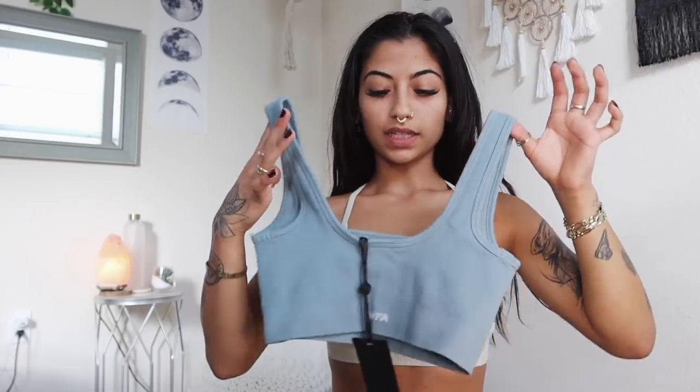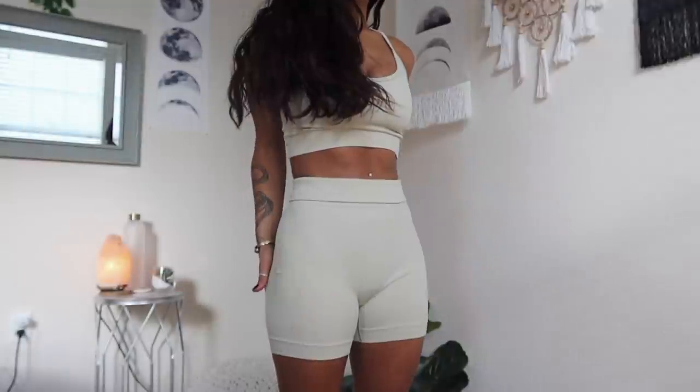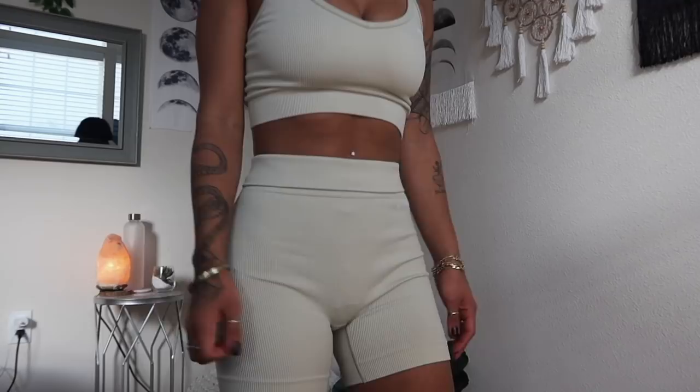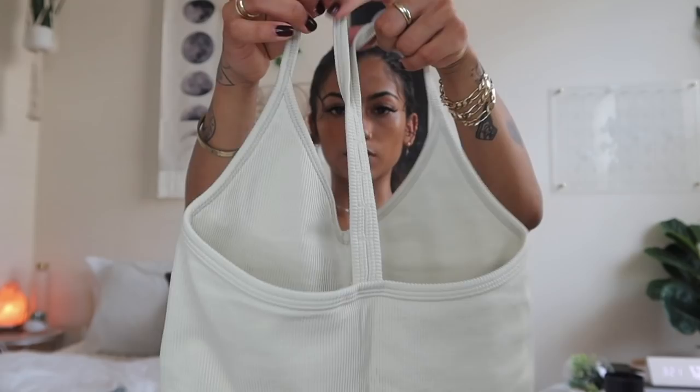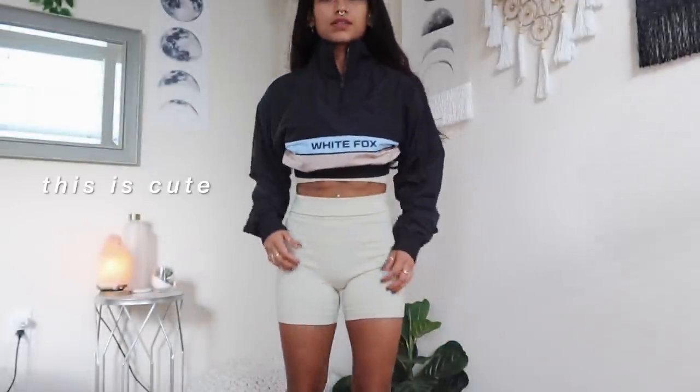The next White Fox activewear I got was seamless high-waisted shorts and a seamless ribbed sports bra — this time the sports bra design is a little different, which I actually like better. It's so soft and holds a good amount. The shorts are really fitting — a lot of workout shorts are tight to put on, but these literally slipped on like nothing. I love how the back looks too. Both pieces are in cuban sand — same fabric, same softness, and they slip on like a glove. Trying it on with the jacket too — yeah, this is a fit.